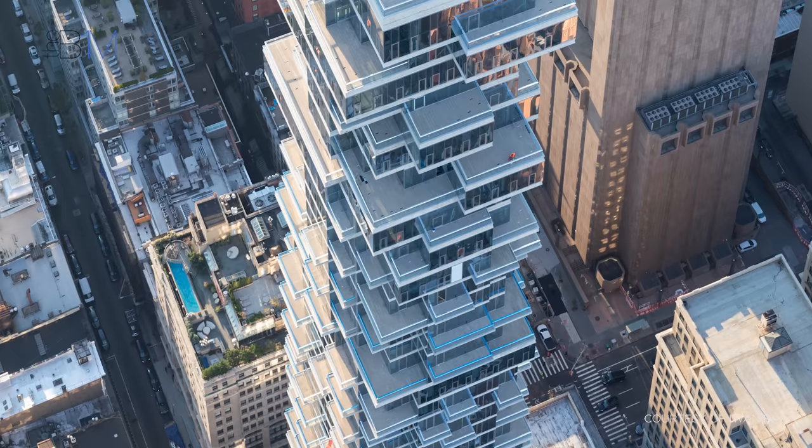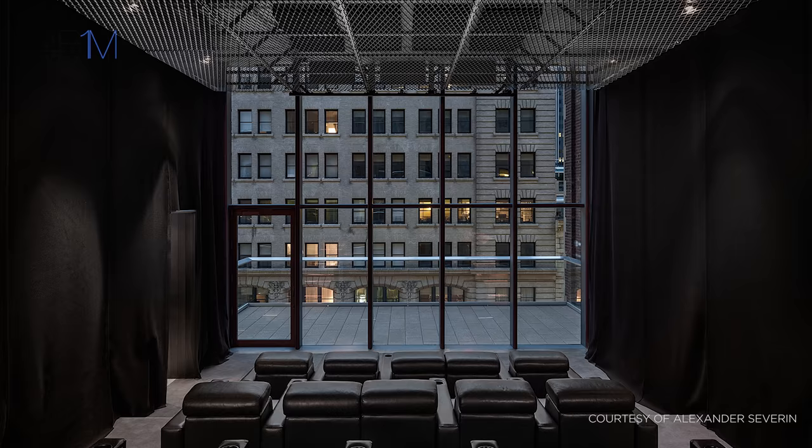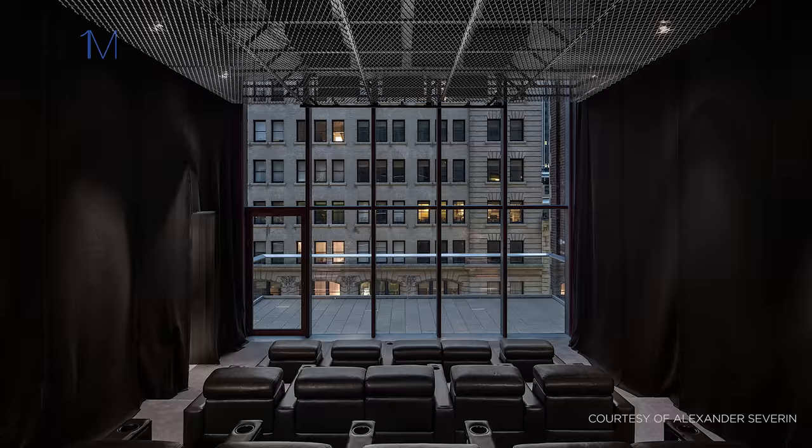56 Leonard's internal space is divided into several zones – the lobby, townhouse residences, tower residences and 10 spectacular penthouses near the summit.